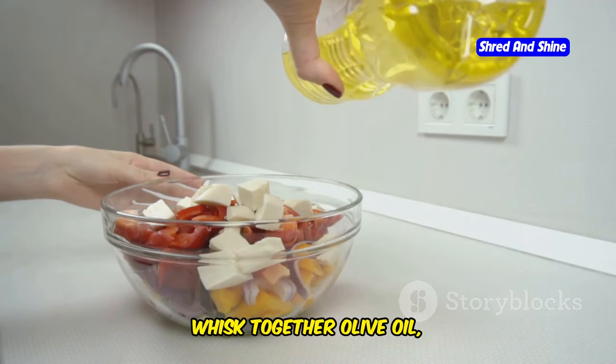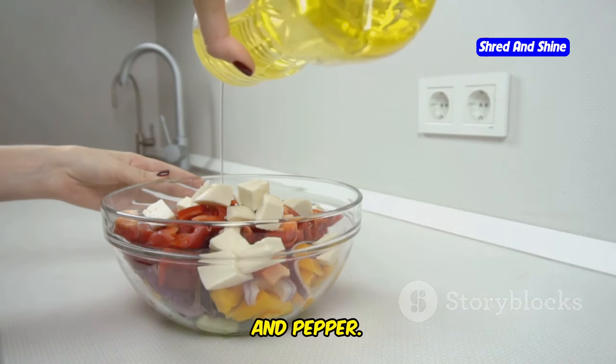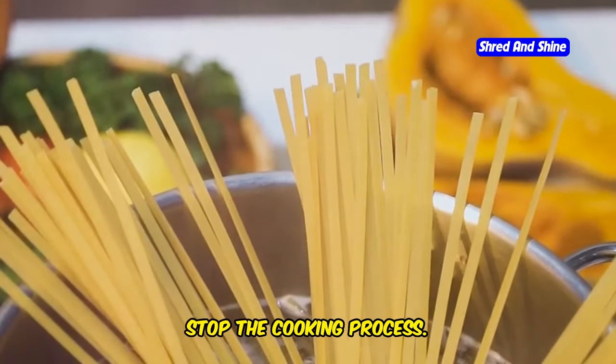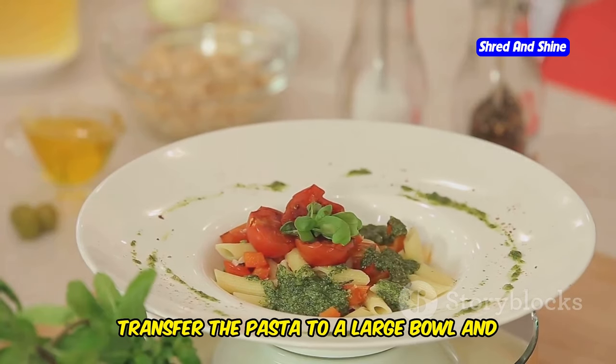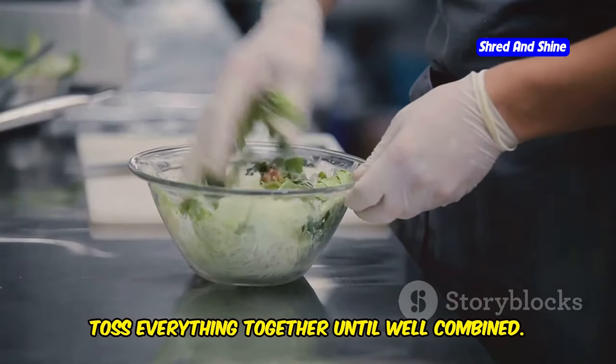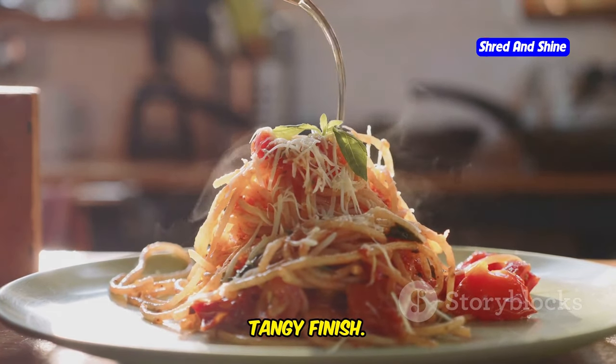In a small bowl, whisk together olive oil, lemon juice, minced garlic, dried oregano, salt, and pepper. Once the pasta is cooked, drain it and rinse it under cold water to stop the cooking process. Transfer the pasta to a large bowl and add the chopped vegetables and dressing. Toss everything together until well combined. Crumble some feta cheese over the top for a salty, tangy finish.